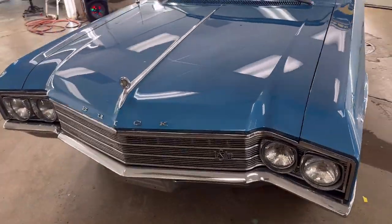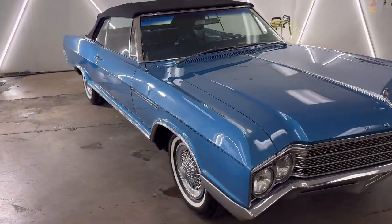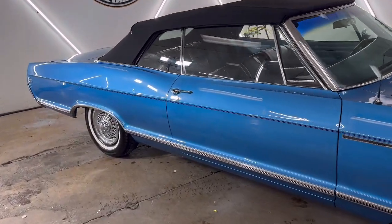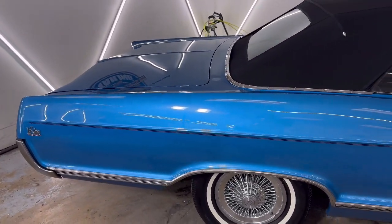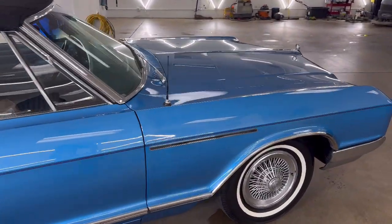It's ready to go. I don't know exactly what my customer is gonna do with it — might be selling it, might be trading it — but regardless our part is all said and done. Buick LeSaber is finally ready to go out the door and we hope the customer is happy, always.